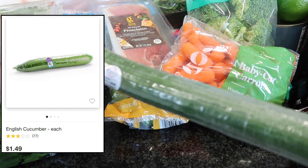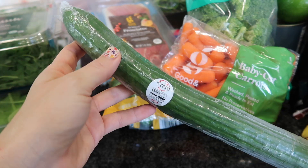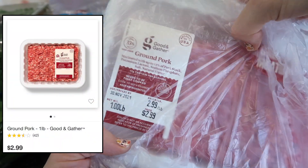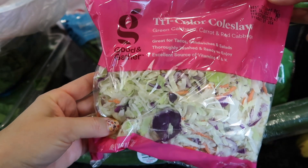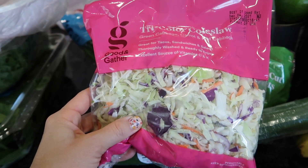I always get an English cucumber — Target also carries little miniature cucumbers which the boys love, but I got the English one for my kids' lunches. This is something I rarely ever get: ground pork, and that's going into the ramen dish. And I got some coleslaw for the slaw dressing that goes on top of the chipotle barbecue shrimp tacos.